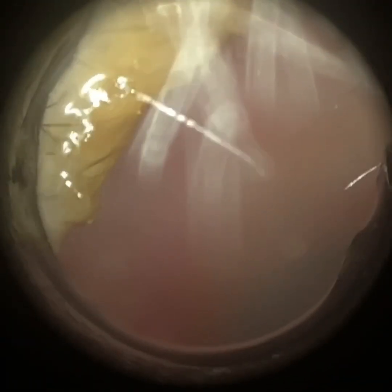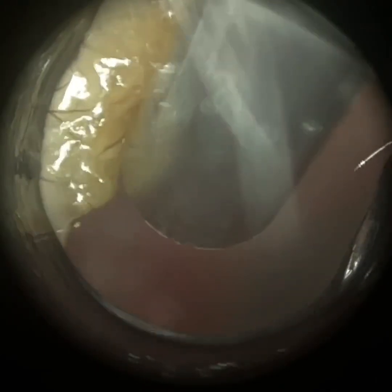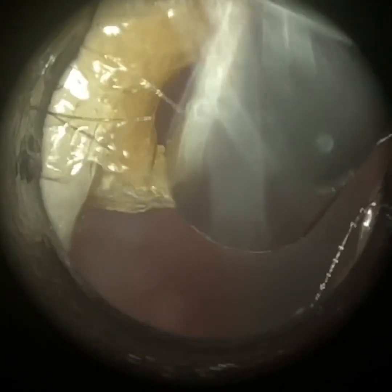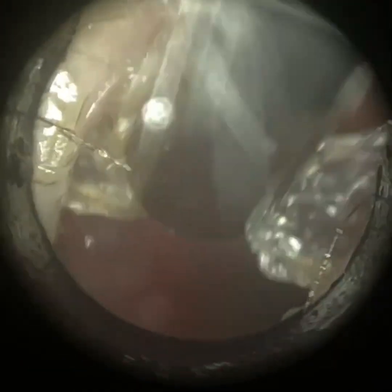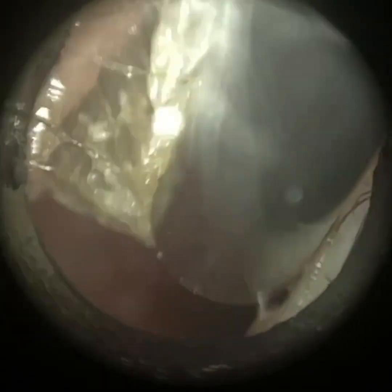Post-removal of these wax plugs, the patient still felt blocked. You may notice in a moment when we examine the eardrum — it's more apparent in the left side — that they've got a retraction of the eardrum in the attic and also the posterior superior quadrant. So they're suffering from a condition called eustachian tube dysfunction or obstruction. Sometimes when you've got a cold or nasal congestion, it can block the eustachian tube at the back of the nose, the nasopharynx.